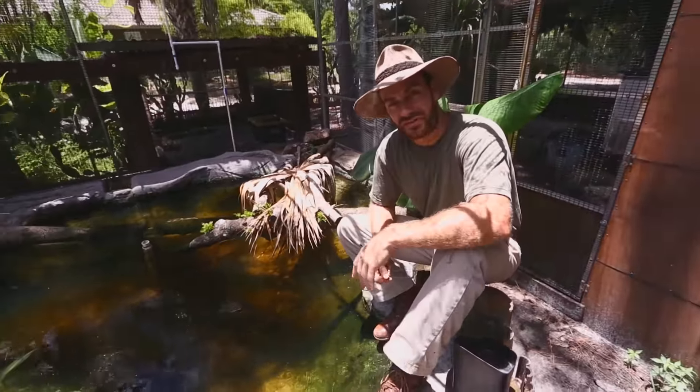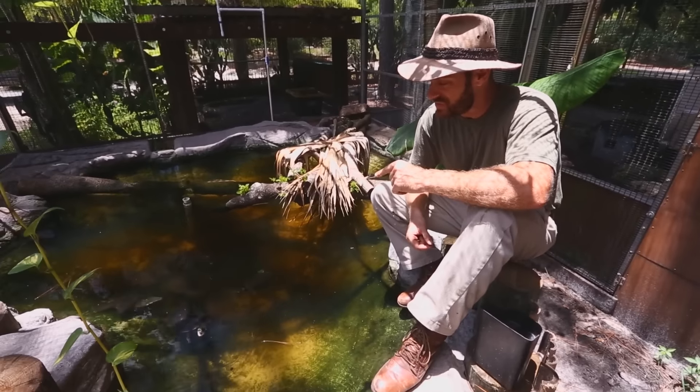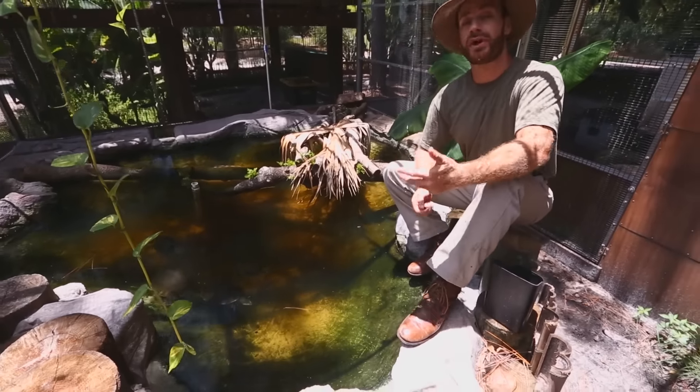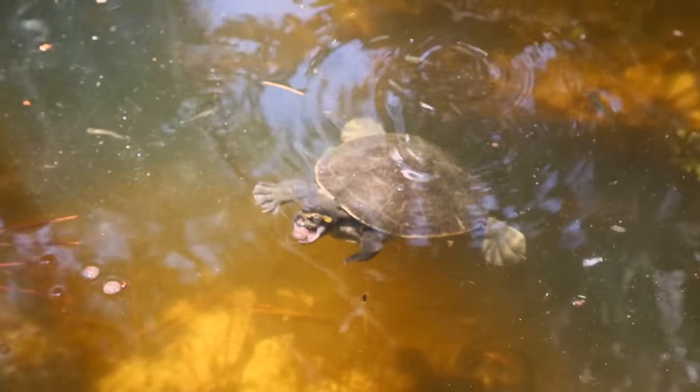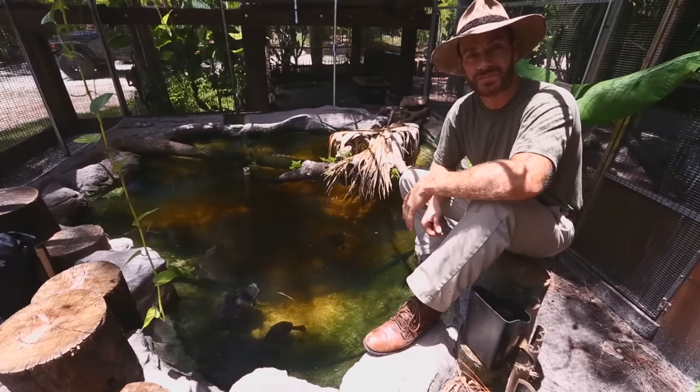Hey, what's going on? We've been getting a lot of questions about this particular species — it's the Emydura subglobosa. That's Latin for the pink-bellied side-neck turtle, and that's what we'll be talking all about here on this episode of Camp Kennan.